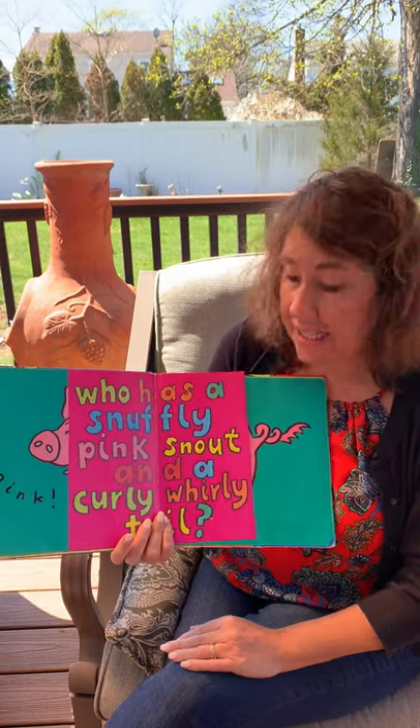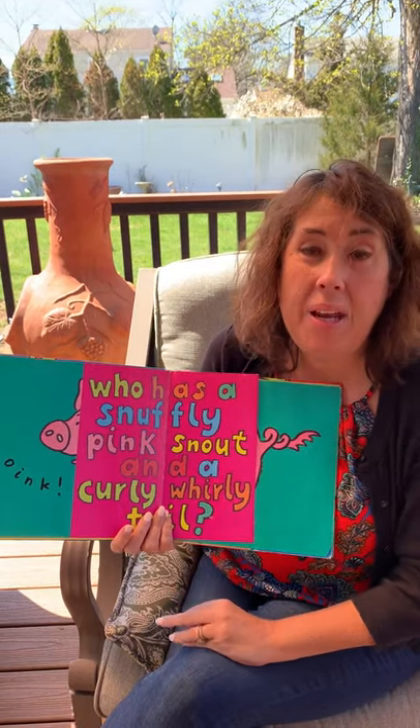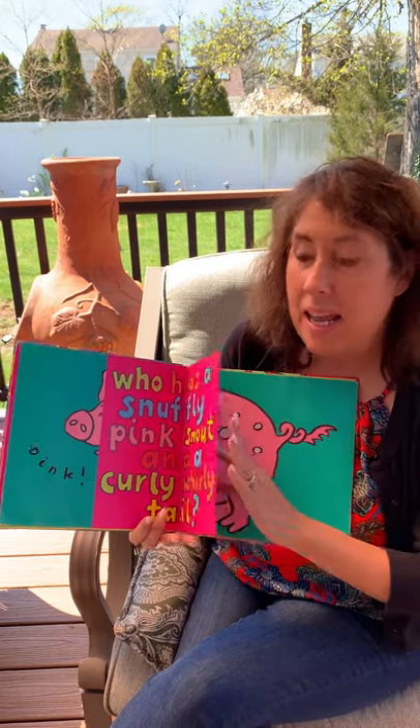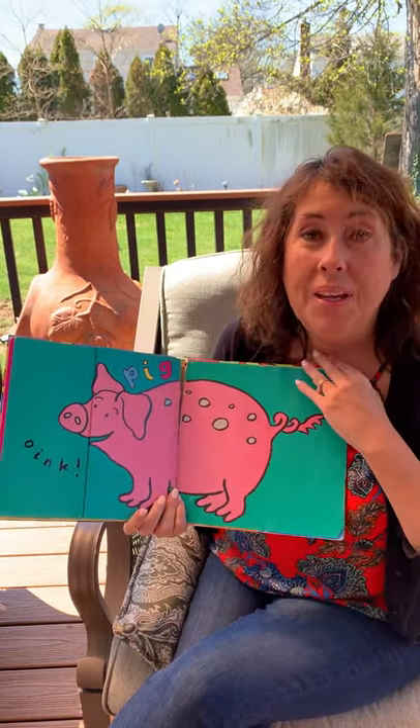Who has a sniffly pink snout and a curly whirly tail? Let's see, it's a pig! Oink, oink.